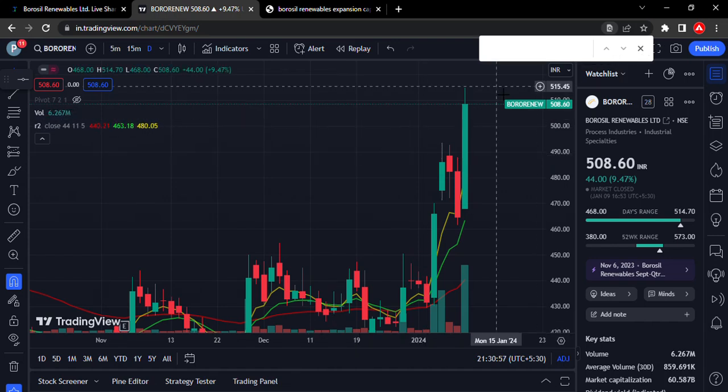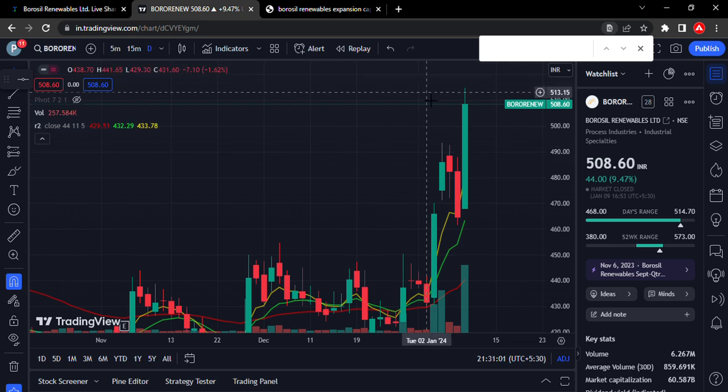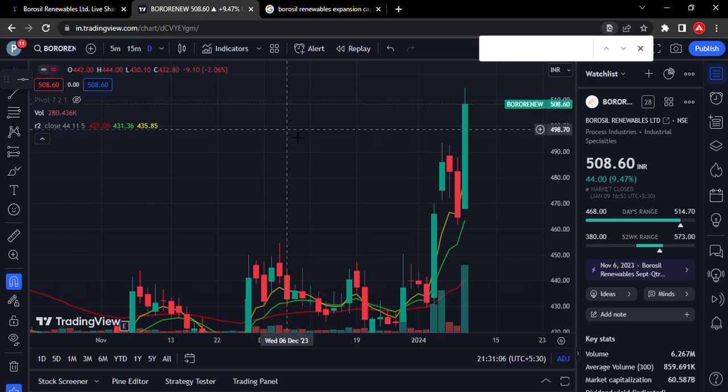Hello friends, welcome to our City Traders. Friends, today I am going to cover Borosil Renewables. The stock is on a 10% upper circuit lock today.